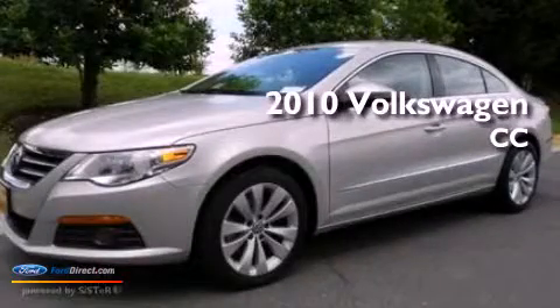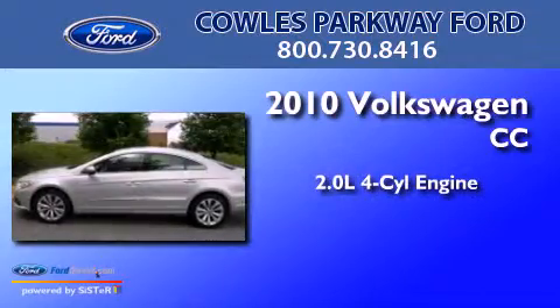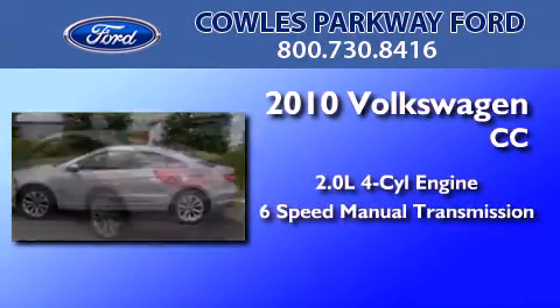This is a 2010 Volkswagen CC. It features a 2.0-liter four-cylinder engine and a six-speed manual transmission.